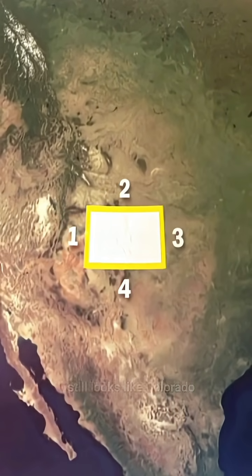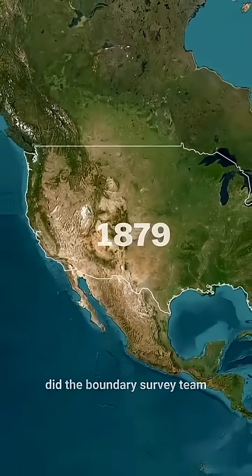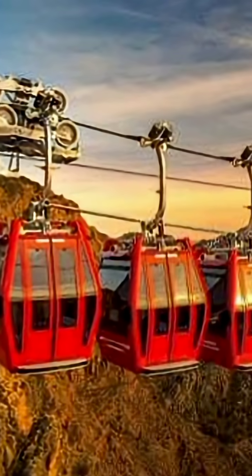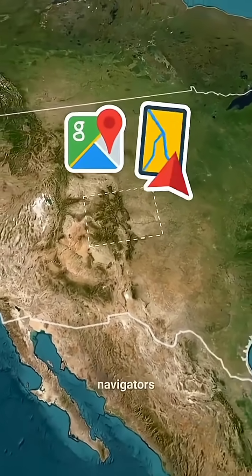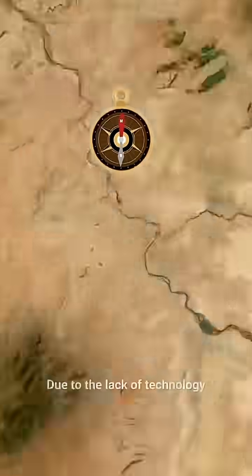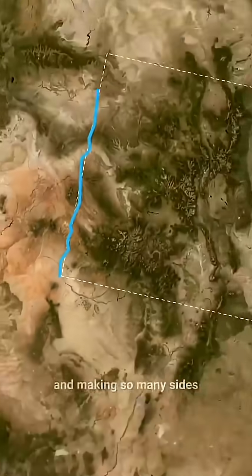But what about the number of sides? It still looks like Colorado has four sides. In 1879, the Boundary Survey Team began the process of transferring the charted boundaries into real land borders. Unfortunately, they didn't have Google Maps, navigators, or accurate satellites — they only had magnetic compasses. Due to the lack of technology, they thought they were moving in a straight line, but were actually zigzagging and making so many sides.